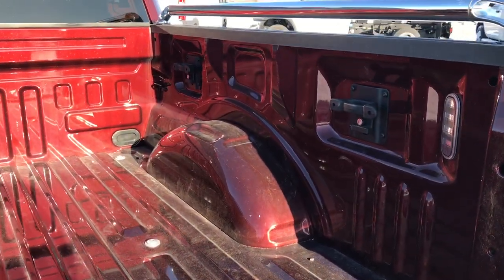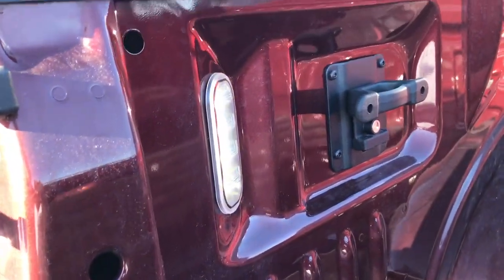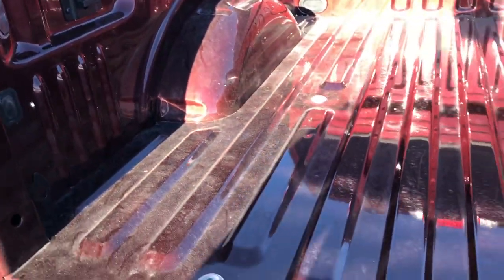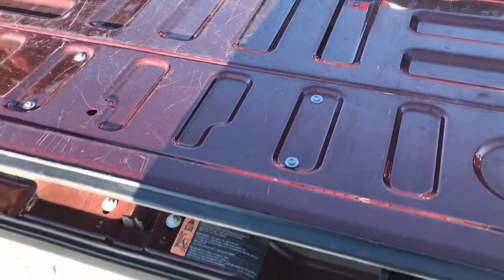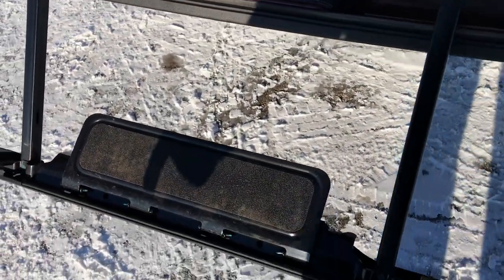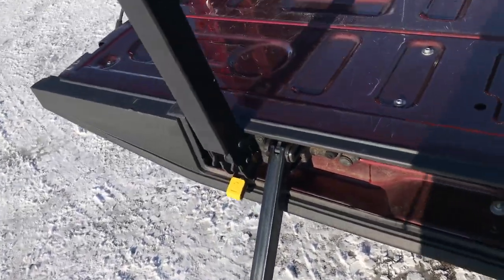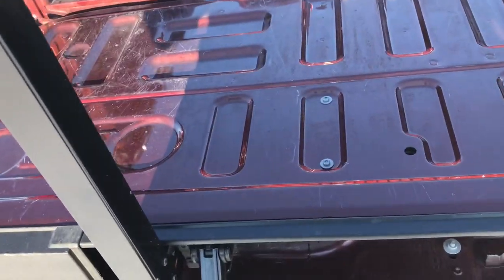The bed is in excellent shape as well. You can see it has the side tie downs and the LED bed lighting, controlled with the little button right there. No major imperfections in the bed. It does have the tailgate step assist — you just put that down, the bar goes down and then comes up, making it really simple to get in and out of the bed.